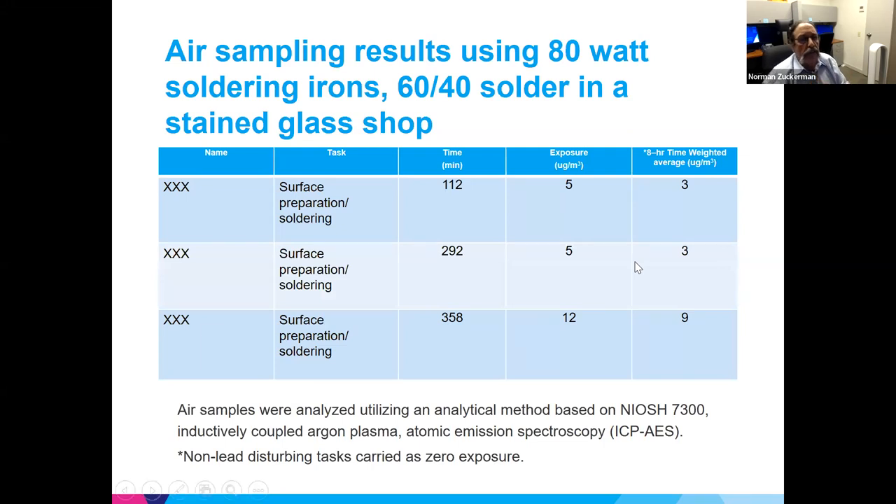In monitoring done at a stained glass working workshop, lead exposure was found to be 9 micrograms per cubic meter — low and well below OSHA limits, but it did show exposure existed. It was not possible to determine whether it was gas or particles being captured, but lead was present.